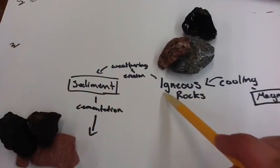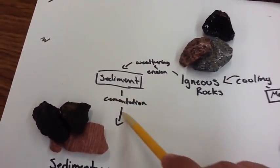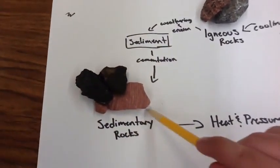The igneous rocks will break up by the weather and then cemented together and we get sedimentary rocks.